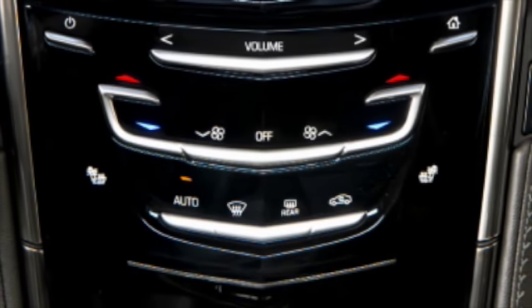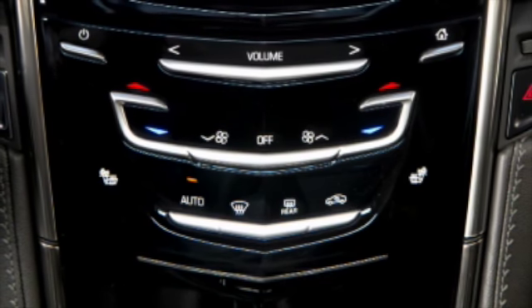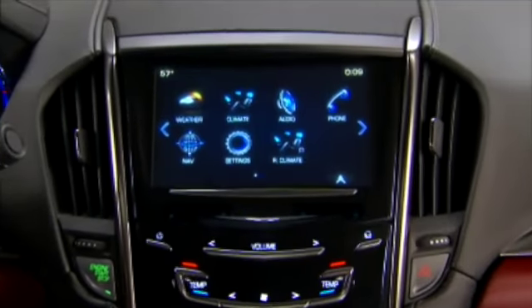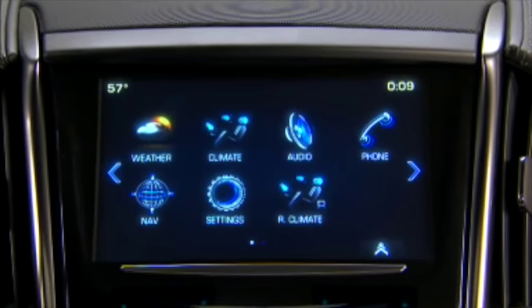The standard climate control system is dual-zone automatic and controlled via faceplate buttons on the center stack. Note that on ATS models equipped with CUE, the system can also be controlled using the 8-inch CUE touch screen.